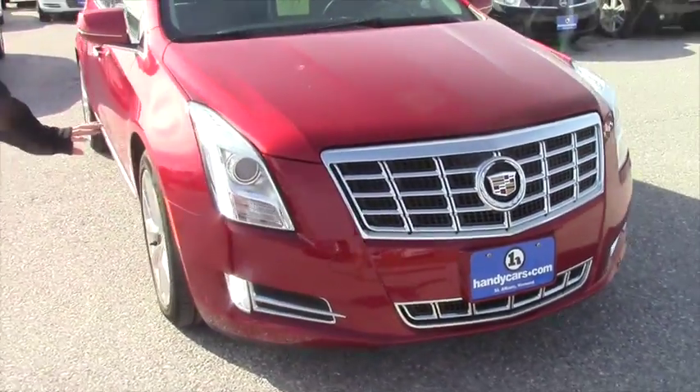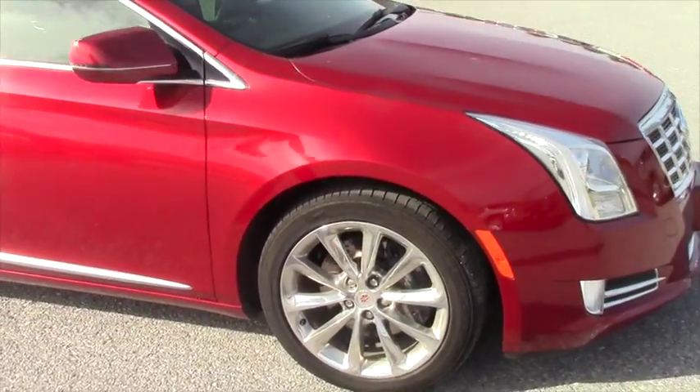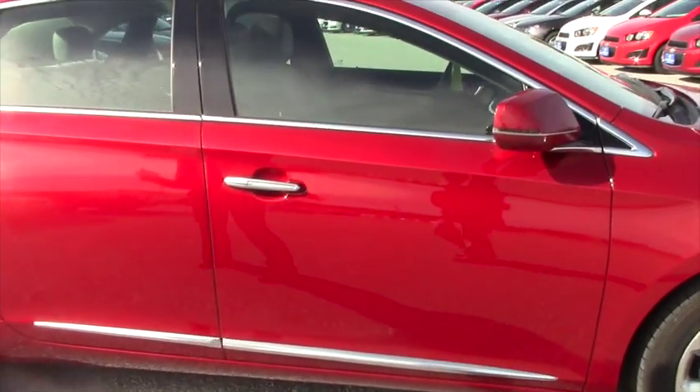It's got the gorgeous crystal red tin coat and the sharp rims with the good tires on it. You've got one owner, clean Carfax of course.